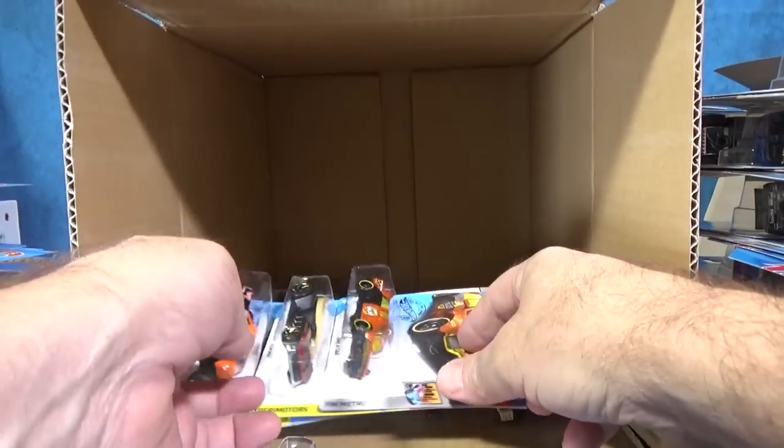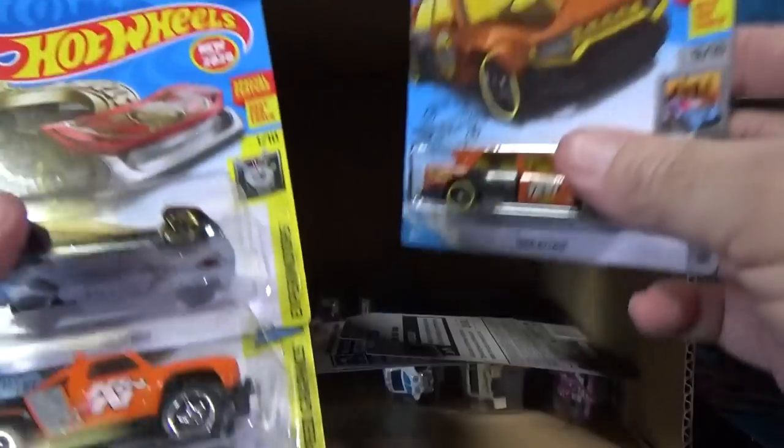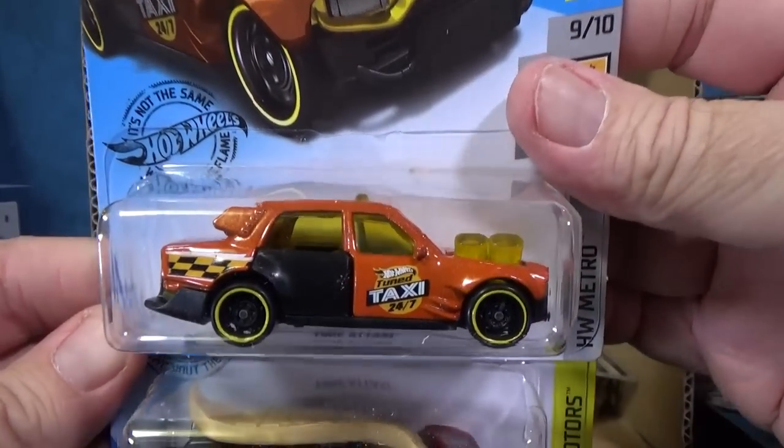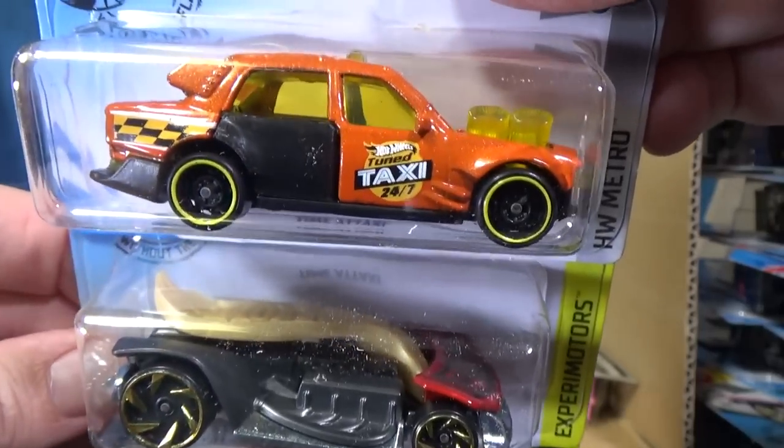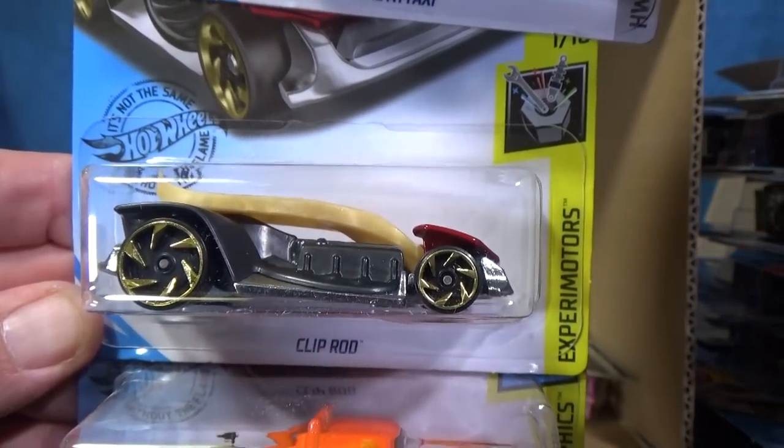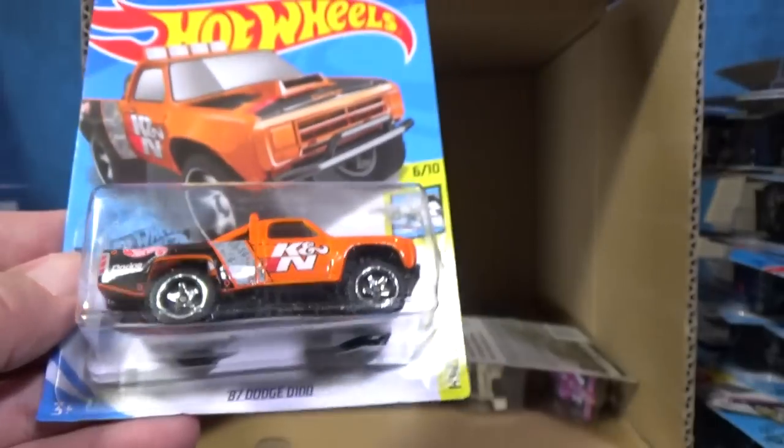Well, we're running out of chances to get a super treasure hunt. Time of Taxi in orange — that wasn't a video game. Here you have another Cliprod — the same one.